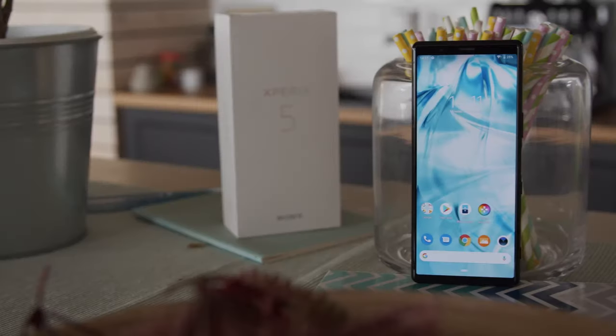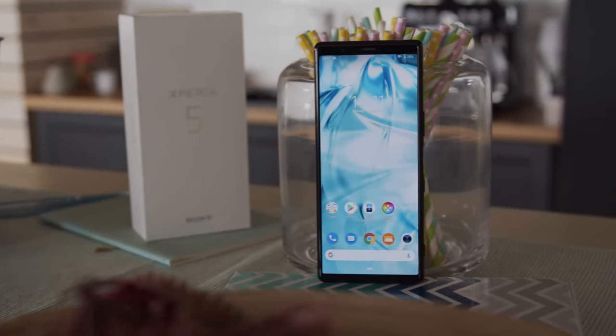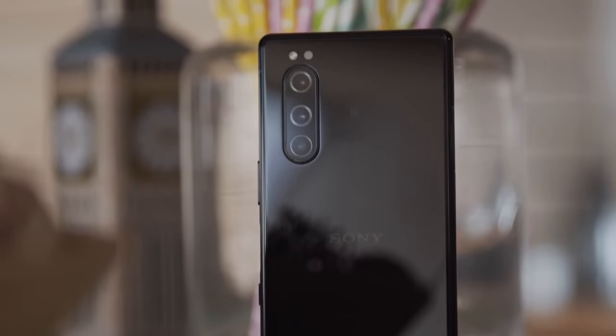Design. This is pretty much the compact version of the Xperia 1 and it looks every bit as elegant as its larger sibling. Perhaps even more so with the camera array tucked in the corner instead of being centrally placed.